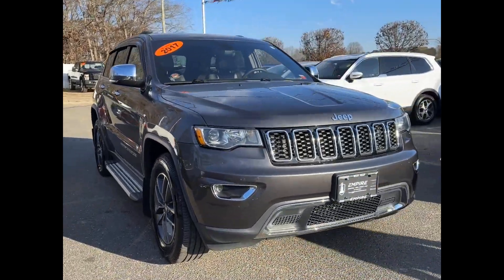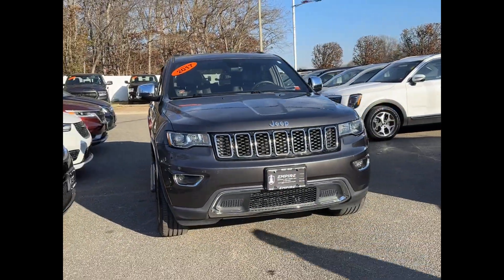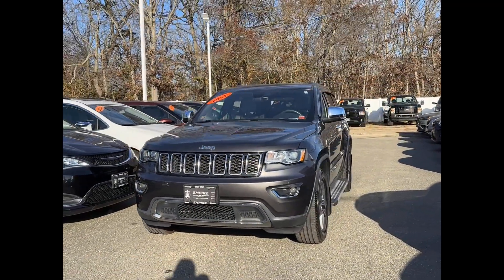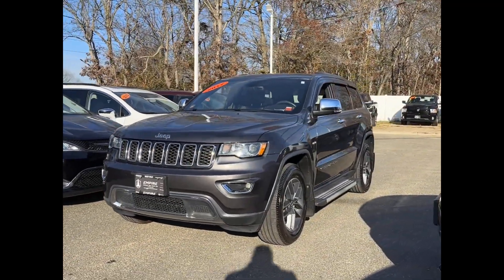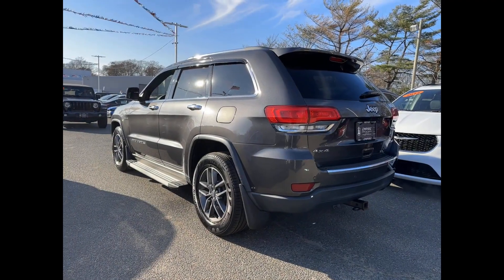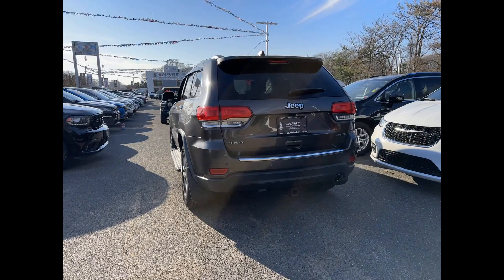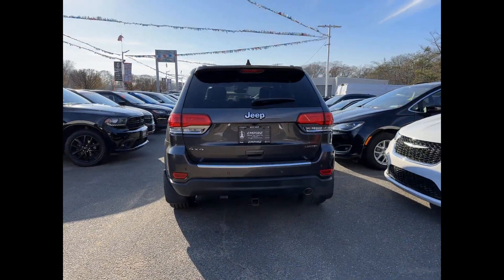2017 Jeep Grand Cherokee with less than 37,000 miles on the odometer. This SUV offers space as well as power and performance, designed with its driver and passengers in mind, with features like side view mirrors with turn signals.